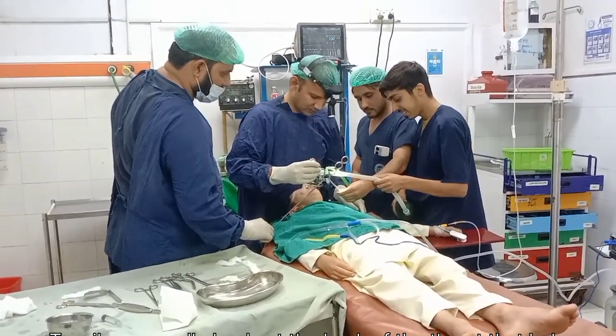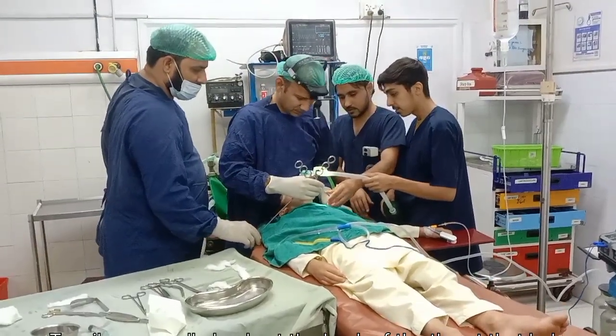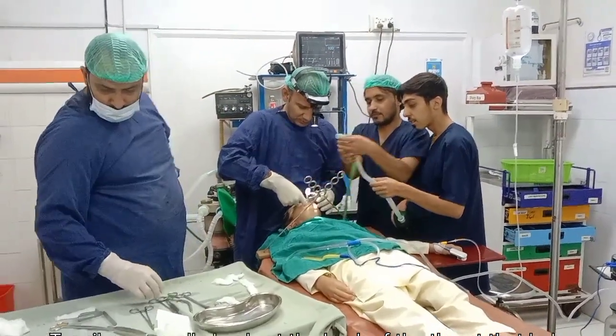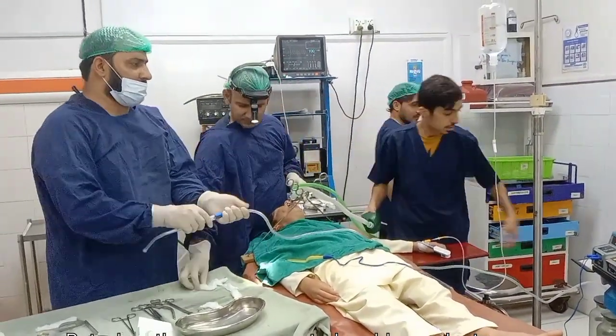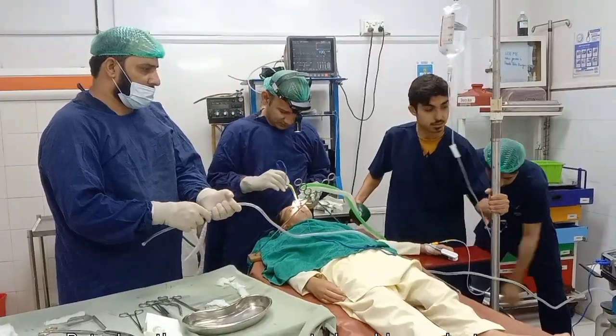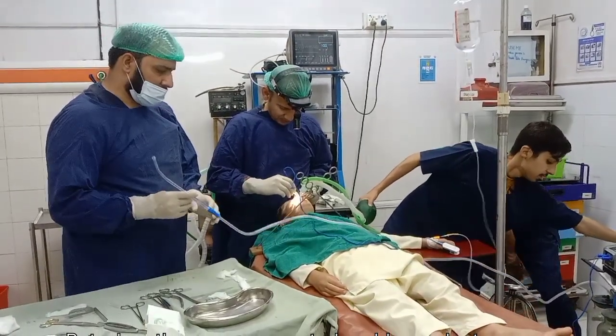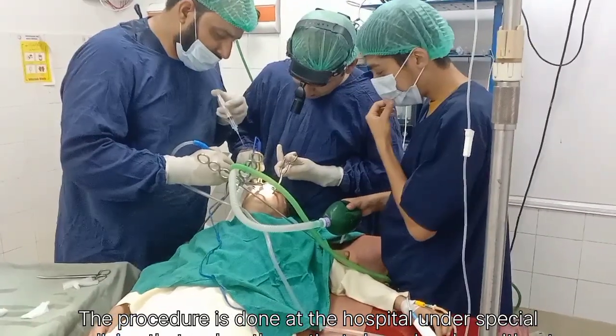That is when doctors recommend removing them. This surgery is done at the hospital. Before the operation, the patient is given special medicine to sleep deeply, so they do not feel any pain. The tonsils are removed gently from inside the mouth, which means there are no cuts or stitches on the outside of the neck. The procedure usually takes only 20 to 30 minutes.